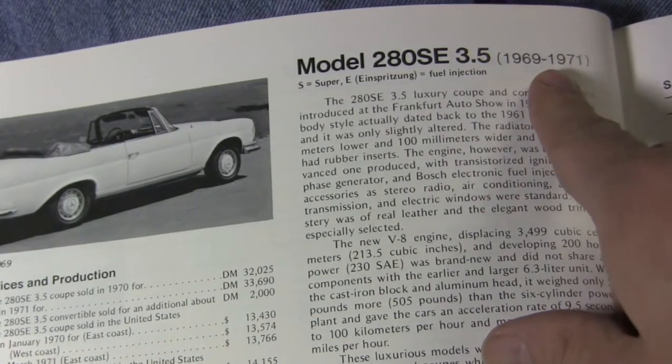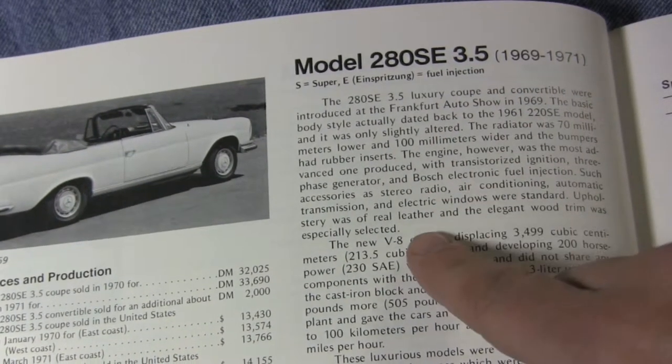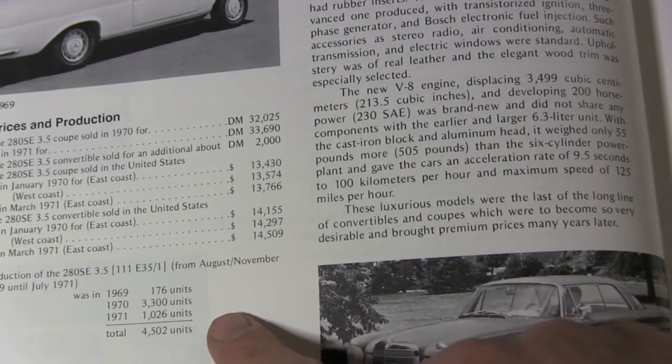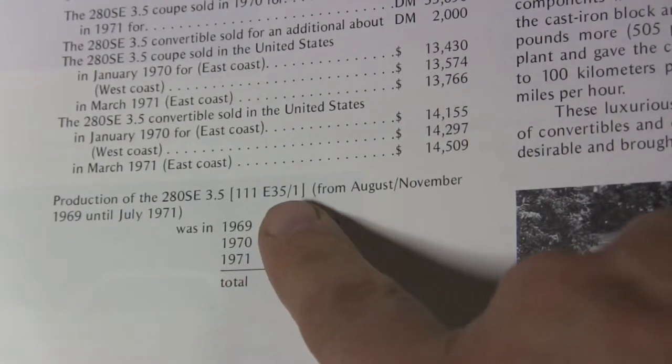Here it is. It's an S-Class chassis with fuel injection, has a V8, pretty pricey when it was new. I have a lot of data here. It looks like they didn't make a lot of these. Inside these brackets are the chassis type, 111 submodel E35.